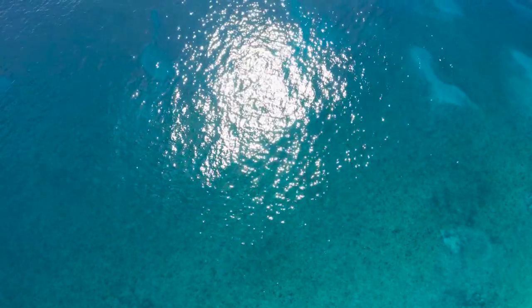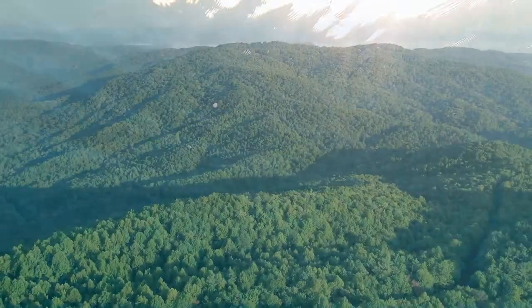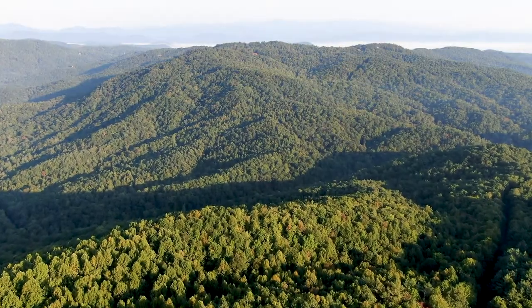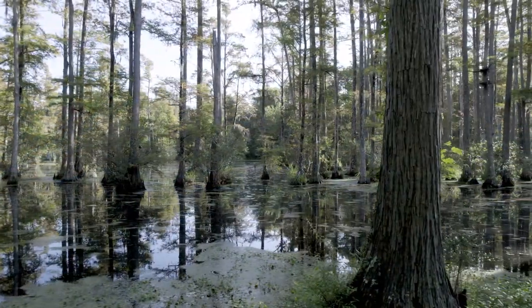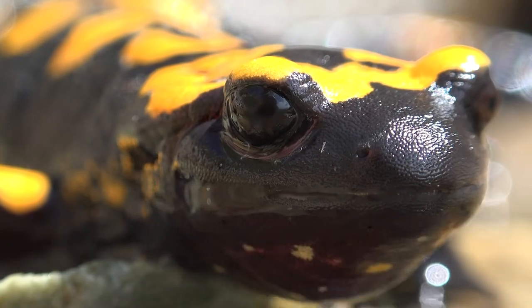Hundreds of millions of years ago, evidence suggests that at one point South Carolina was predominantly underwater. Past the young Appalachian Mountains, endless swamplands dominated the southeast and an explosion of biodiversity was underway. This was the age of the amphibian.